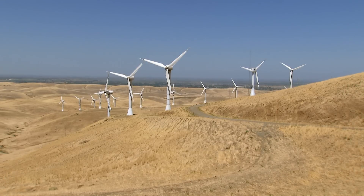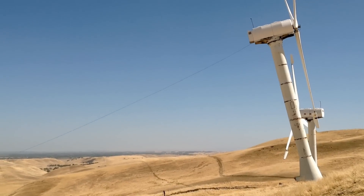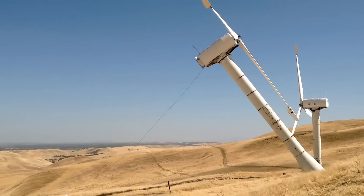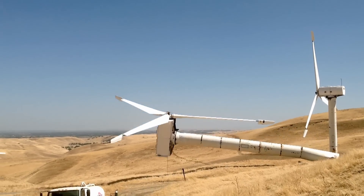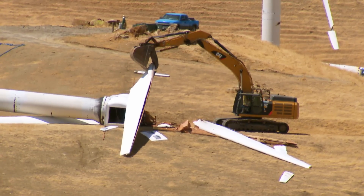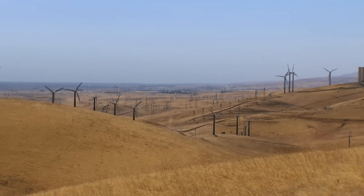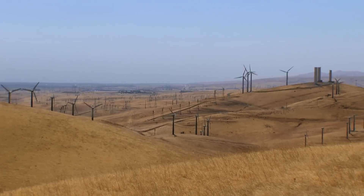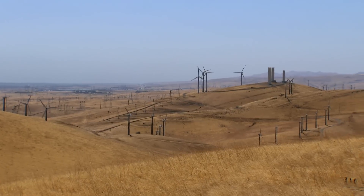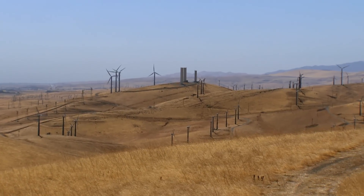When the Altamont was first built, wind energy companies installed over 7,000 turbines — more than twice as many as there are today — and gave little consideration to bird safety. Those are the most dangerous turbines in the Altamont Pass on record. There was one 120-kilowatt turbine, now removed, that is on record as having killed one eagle per year for 10 years. The reason is that there is a lot of eagle traffic through the lowest spots of the Altamont Pass.